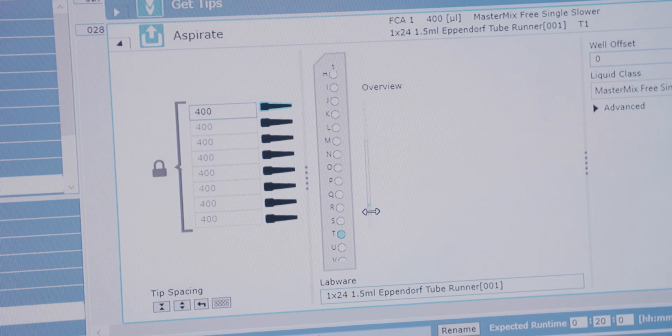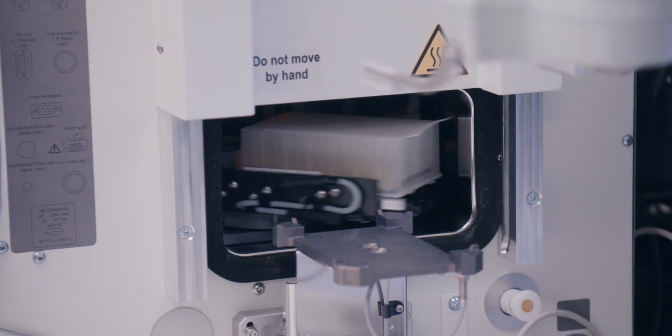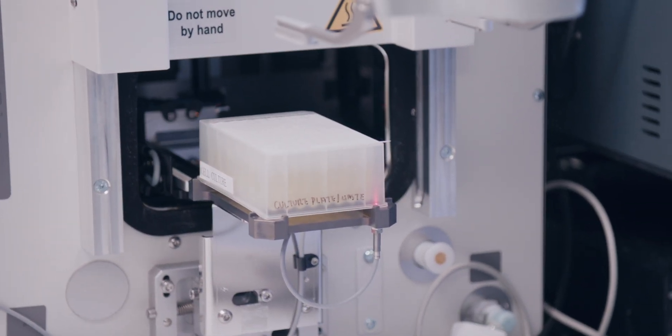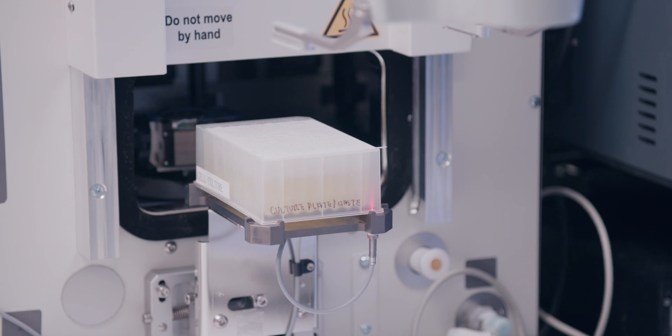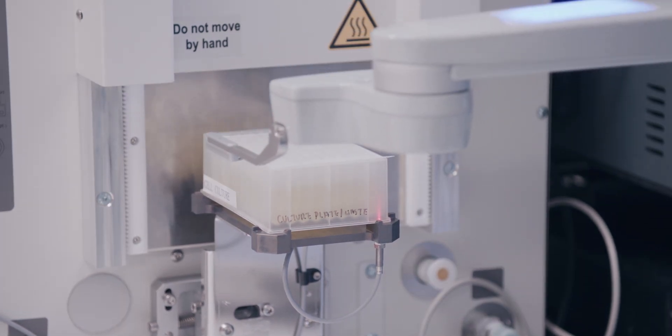We expect that the total number of home runs, or winning materials in our case, will go up with the number of at-bat opportunities, and the robots will let us swing the equivalent of 100 at-bats per microplate, giving us up to a million at-bats for a particularly large project.